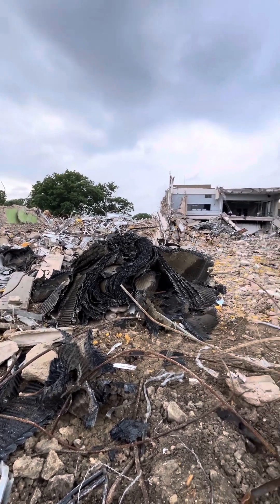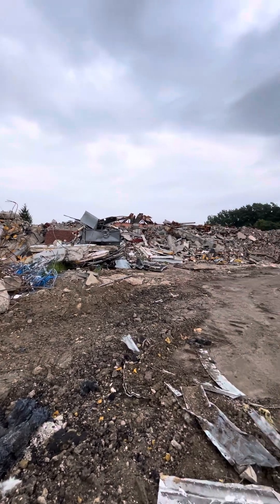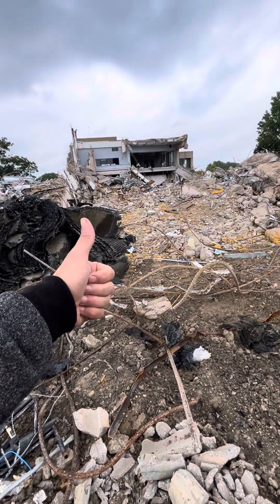My old school. Just about gone. Who knows what they're going to do with it. Dave out.